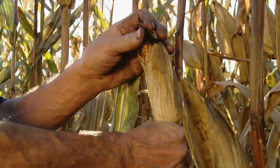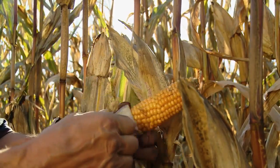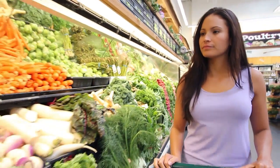Plant biotechnology helps farmers provide Canadians with safe, nutritious and affordable foods. In fact, Canadians save close to 60% on their grocery bills thanks to pesticides and plant biotechnology.